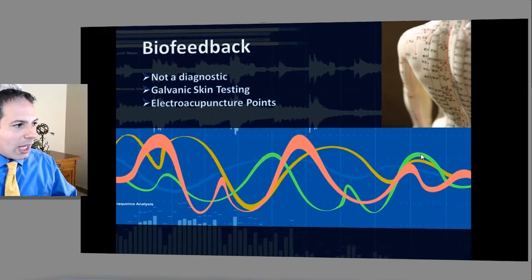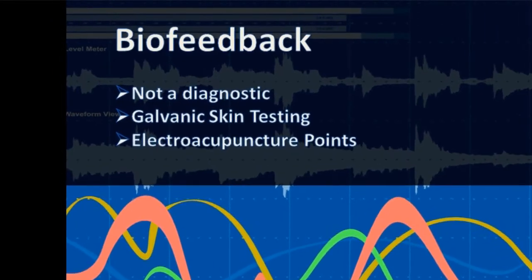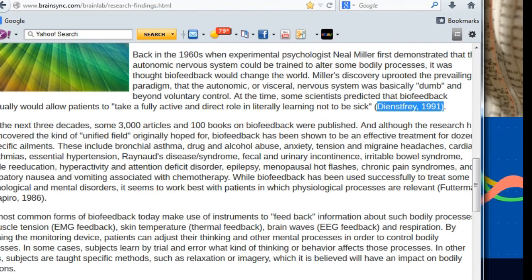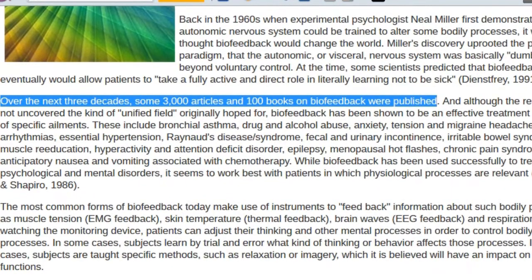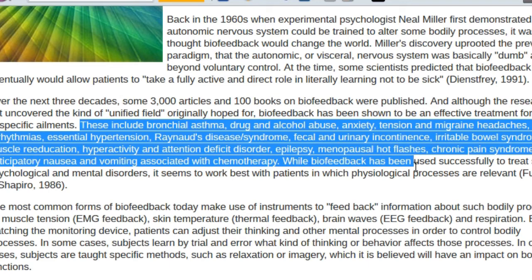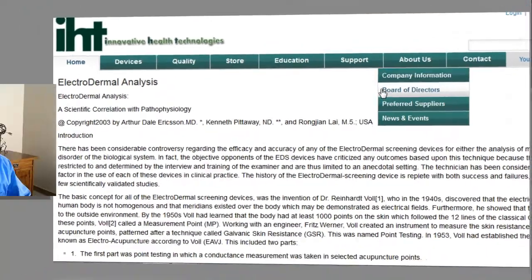Another marker we use, at least as an assessment — not as a diagnostic — is biofeedback. Biofeedback is quite interesting because it helps you look at physiological responses connected to how we deal with stress and different things in our body. Since 1991, and over three decades, there have been over 3,000 articles and 100 books published on biofeedback and helping people connect their symptoms with mental and emotional stress — also connecting that with things like Raynaud's phenomenon, irritable bowel syndrome, depression, anxiety, menopause, hot flashes, and side effects from chemotherapy. Biofeedback can be an important measure of how symptoms are connected to the mental and emotional component, because the body isn't isolated — you have a connection of things.